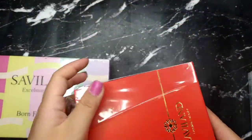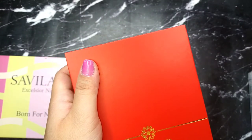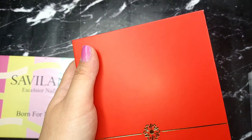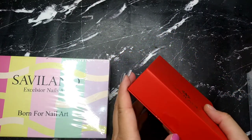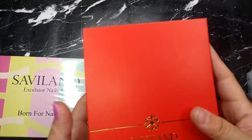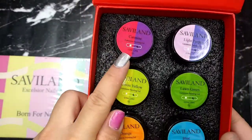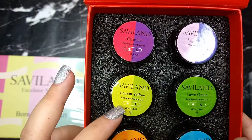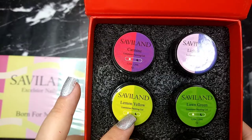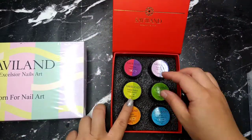The next item is from Savvyland — I haven't bought Savvyland products in a while. This one is their art gel, and I believe these are glow-in-the-dark art gels — that's the reason I bought them.